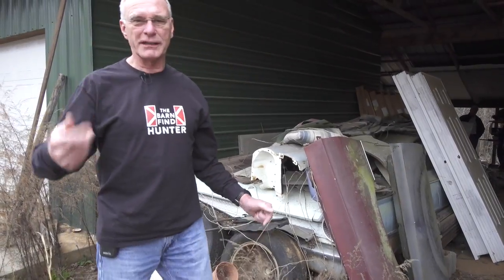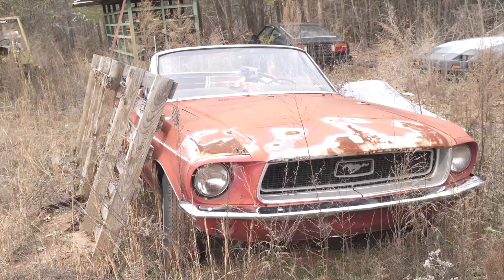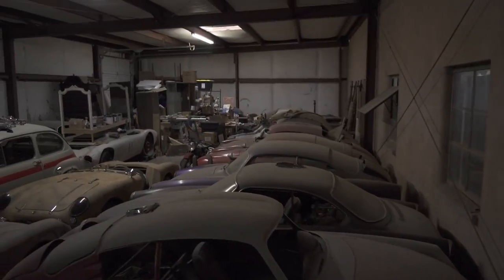This is an amazing place. I don't know if you sitting at home are as excited as I am right here. This is a real discovery. This is what barn finding is all about.